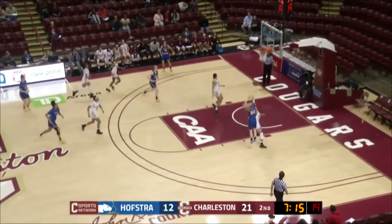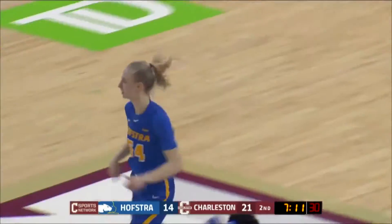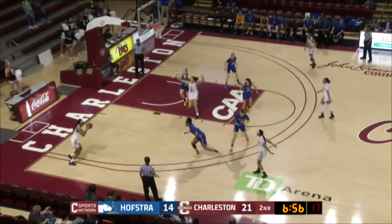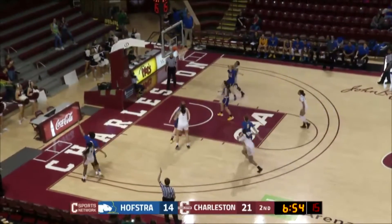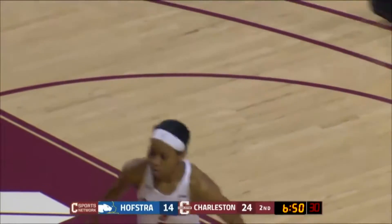Cougars trapping in the top of the corner. Here's a pull-up knocked down by number 54, Karsten. Three from the corner — Williams knocks it down, and the Cougars lead by ten.